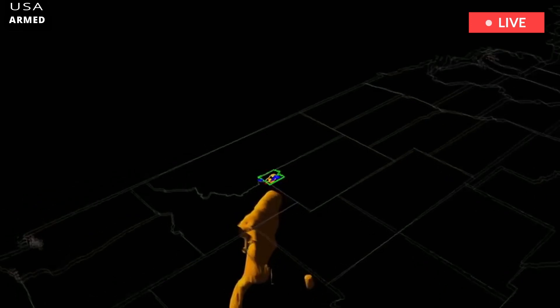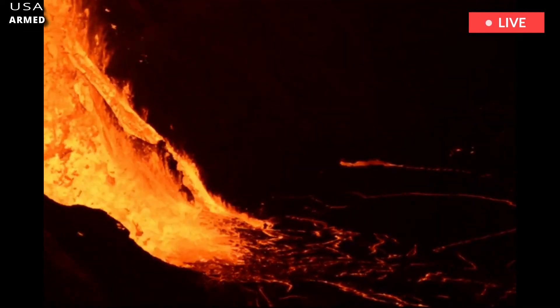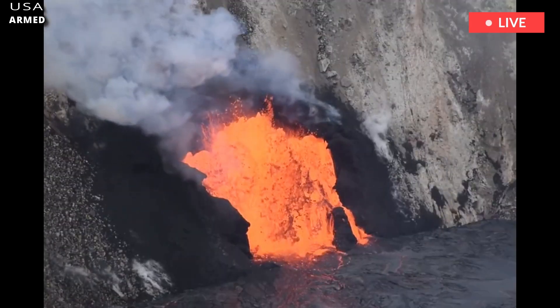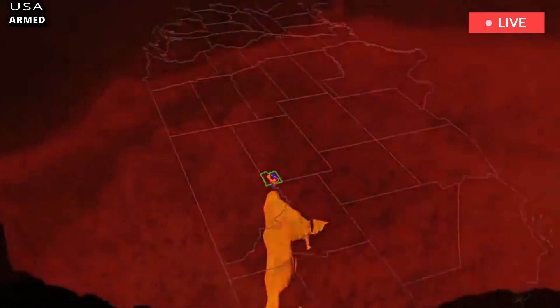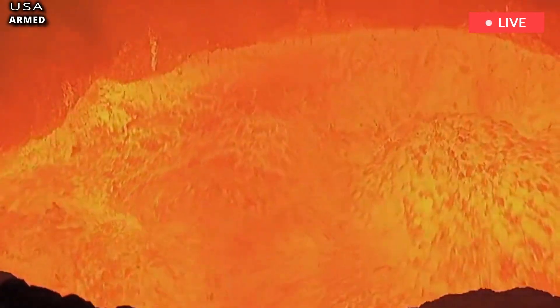What we're seeing now agrees with the geological data that we have about past eruptions, and that means there's the potential for the same type of eruption that we've seen in the past. The Yellowstone caldera formed during the last three super eruptions: 2.1 million years ago, 1.3 million years ago, and 630,000 years ago.